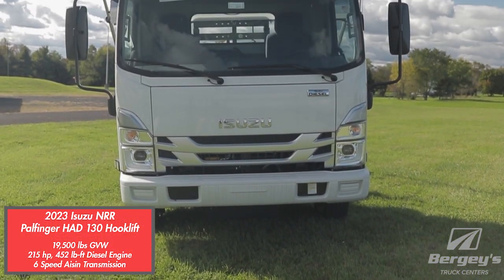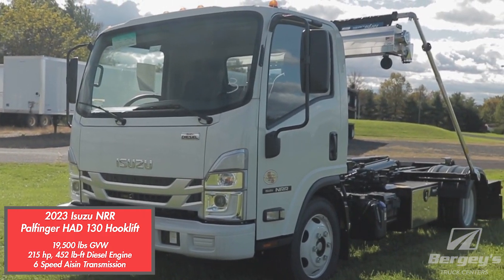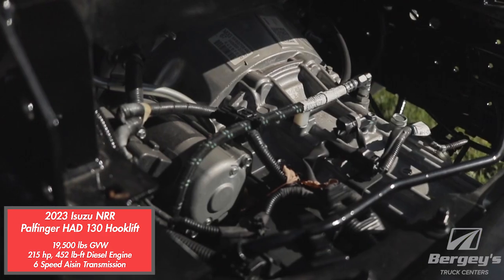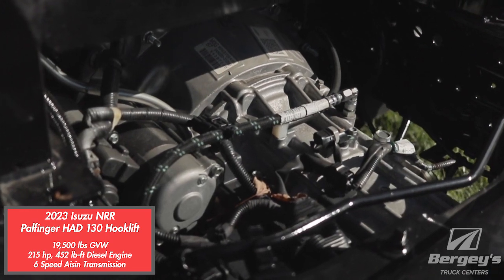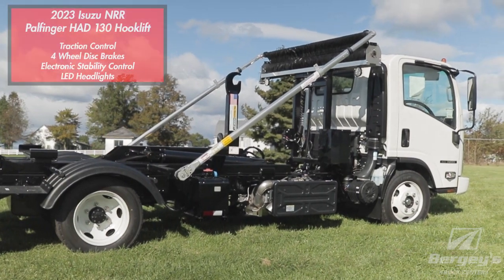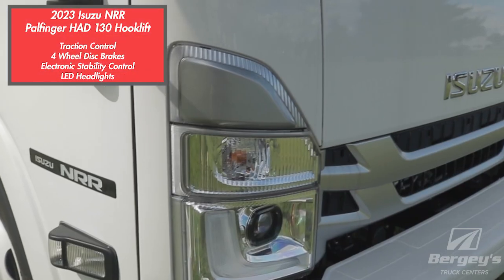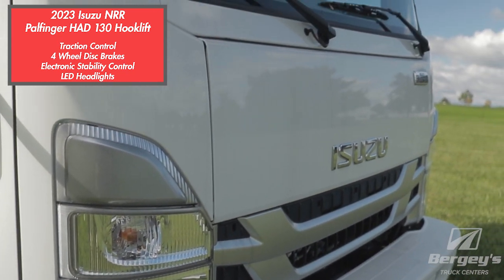The Isuzu NRR is a 19,500 pound gross vehicle weight truck. It is powered by the 4HK1 diesel motor at 215 horsepower and paired with the AISIN automatic transmission. Redesigned for 2023, we see standard features such as electronic stability control, four-wheel disc brakes, and traction control with standard LED headlights and a fully redesigned interior.